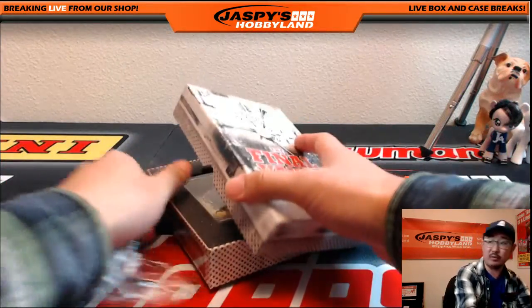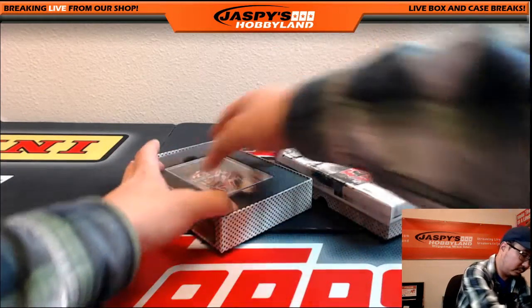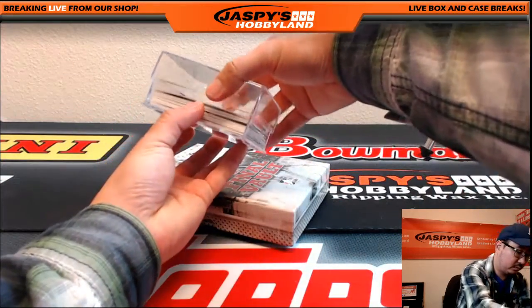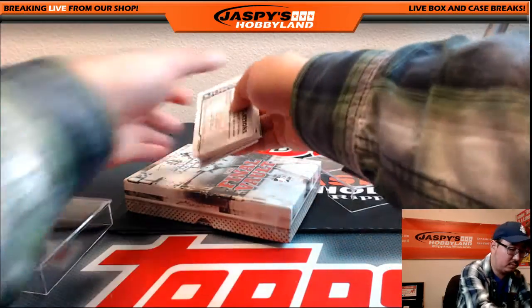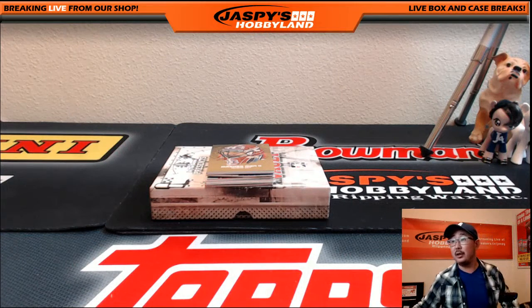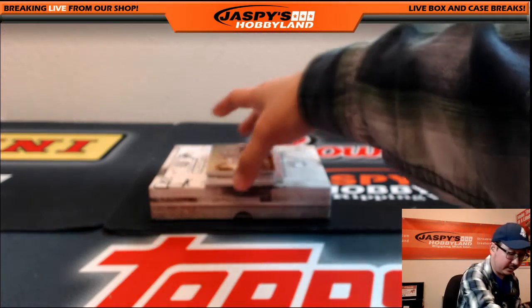And then we'll randomize the names, we'll randomize the hits. Good luck everybody. The hope is to have a really nice box so everyone can get something.